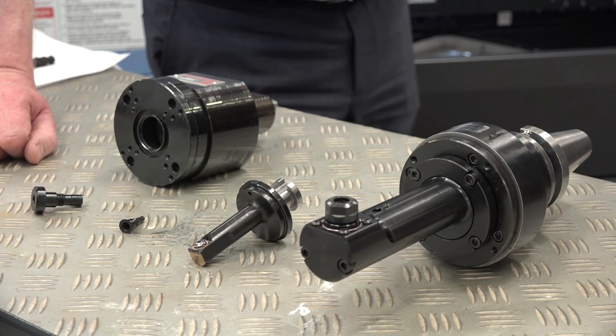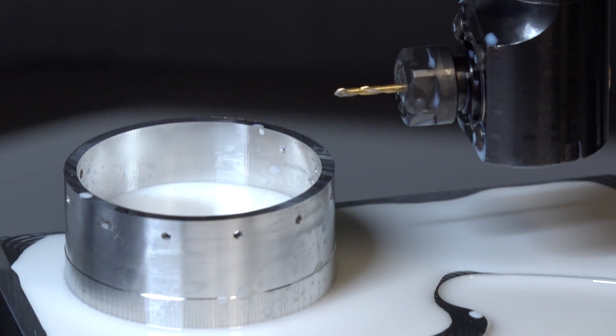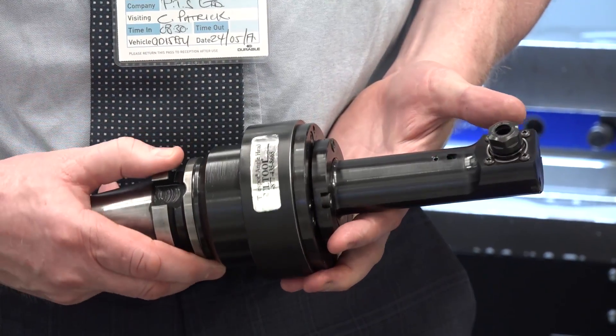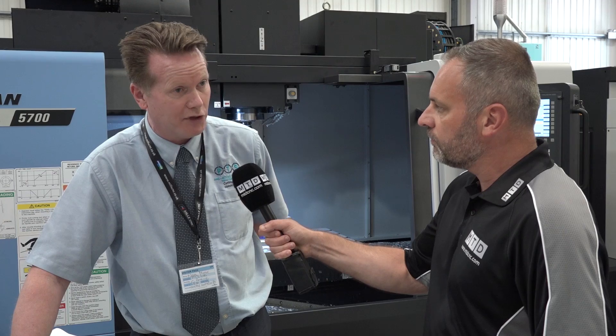Looking at the products, what do they actually do? The product we're focused on is their right angle head system. It's very different to traditional right angle heads in as much as it runs on high pressure coolant, and ultimately offers our customers and future prospects some real differences.